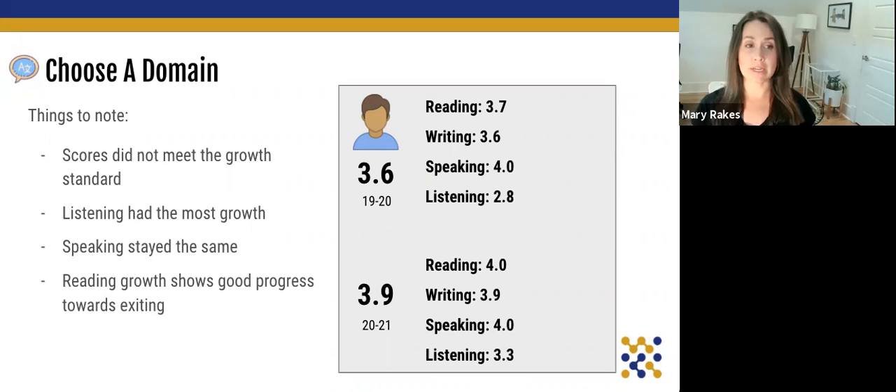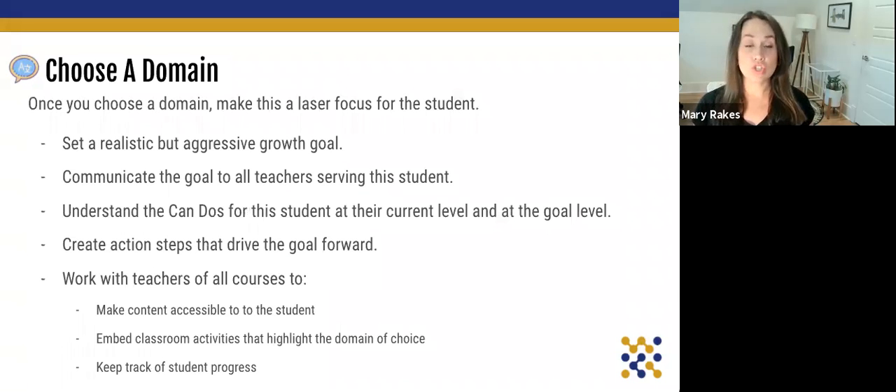He had a composite of 3.6 in 2019 and 3.9 in 2020. When thinking about how to support him, it can get overwhelming to think about filling all the gaps. So rather than spreading focus thin, we're going to choose one domain — reading, writing, speaking, or listening — based on the scores, and have a laser focus on that to help him grow. We're going to set a realistic but aggressive growth goal aligned to what the growth standard says is appropriate for him in that category.